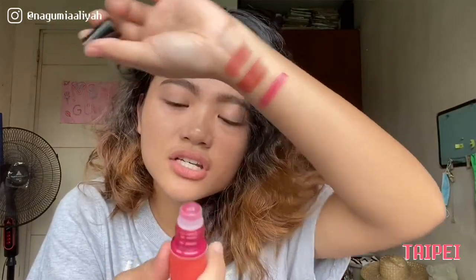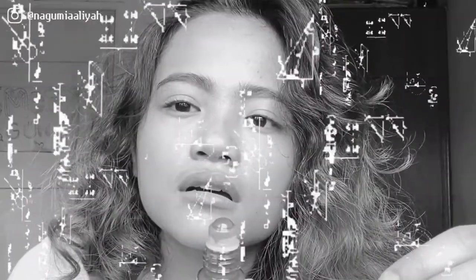Again, this is in the shade Taipei. This is a matte powdery finish lip tint. Let me try that on my lips. Girl, I love it! It says it's matte, but we're not sure yet since it's a lip tint — we'll know once it dries. Girl, it looks so beautiful! Nakakaloka!